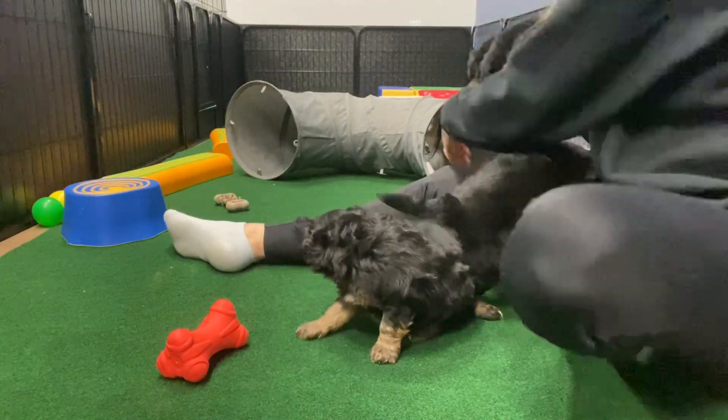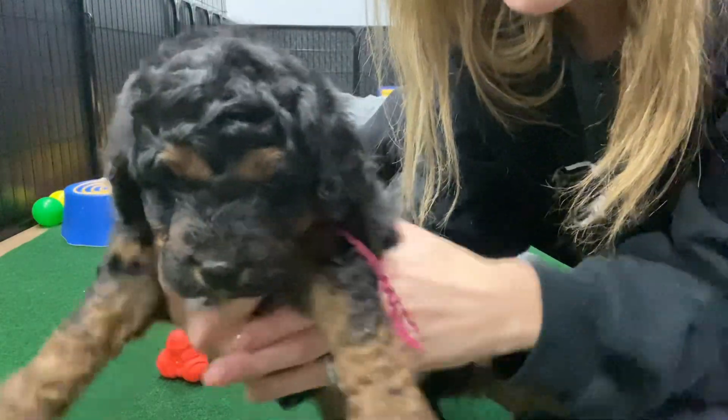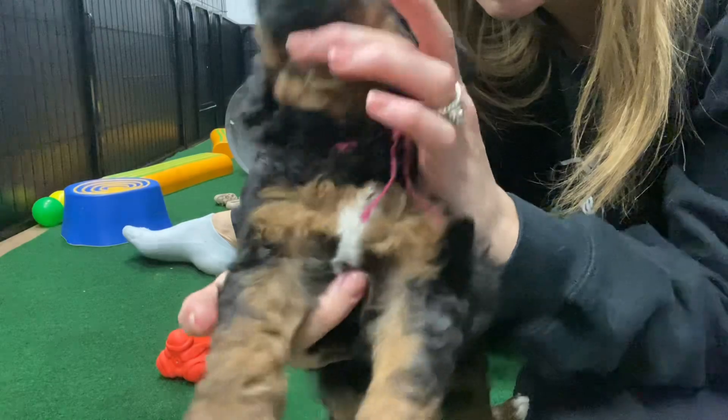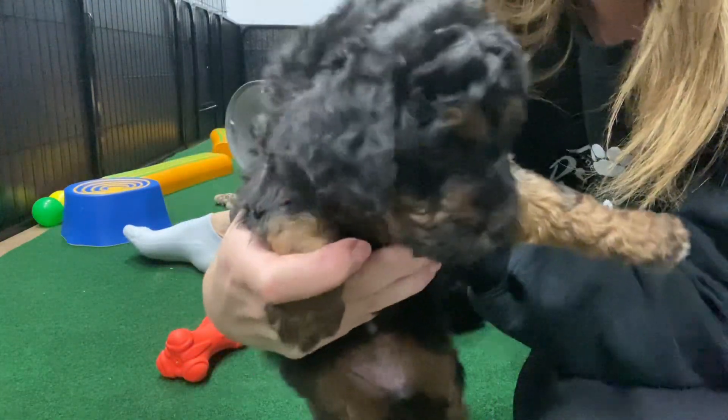And there's one hiding in the tunnel. This is Wine Ribbon Female. She has a wavier coat and she's expected to be more curly full-grown. She has the biggest patch of white, with that really pretty apricot and black coloring.